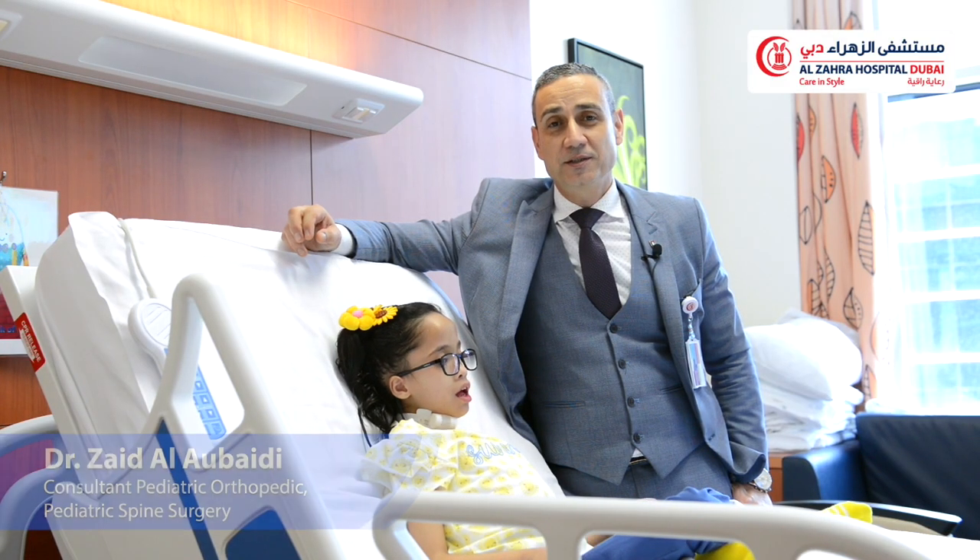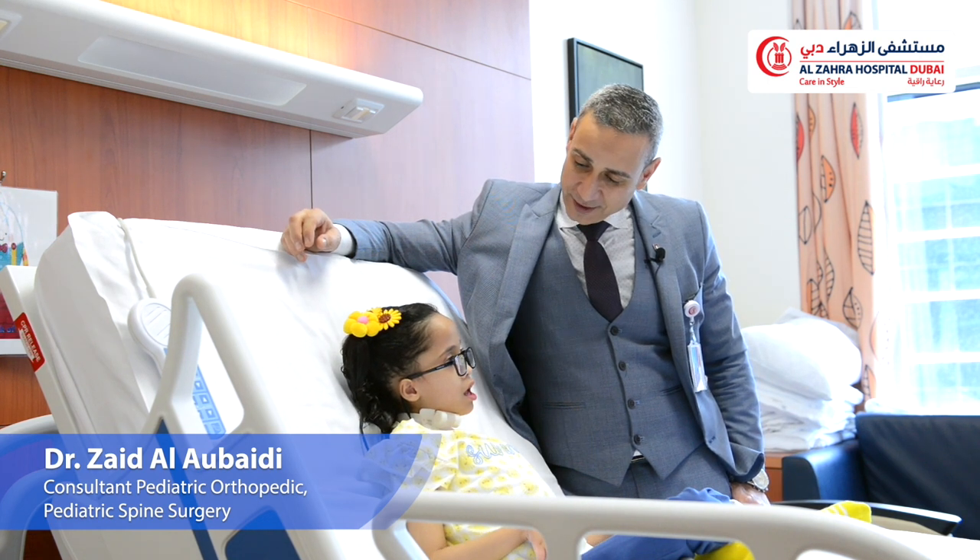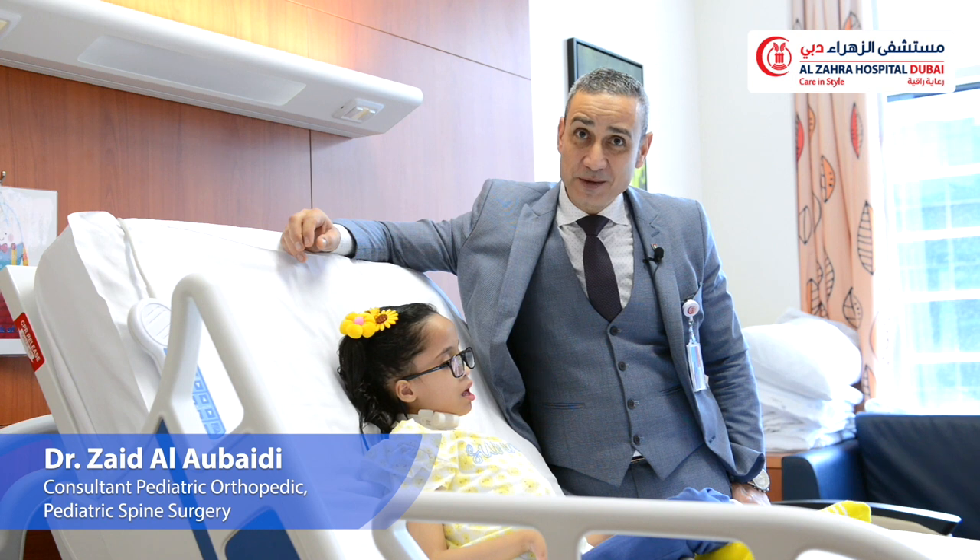Hello everybody, this is Dr. Zaid Laveidi and I would like to present our hero here, Maytha, Maytha El-Minhali.